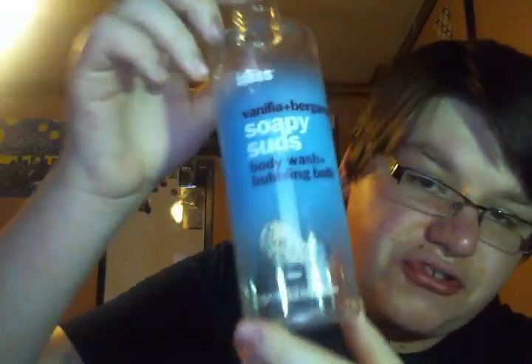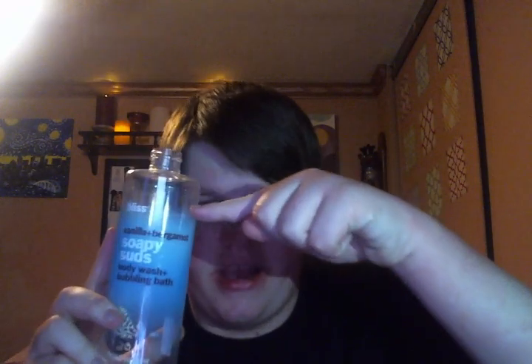I finished the Vanilla and Bergamot Soapy Suds Body Wash and Bubbling Bath from Bliss. I was not really sad to see this go because I didn't like the scent. At first I was like, 'ooh, this smells really good,' but then it just started to be boring and wasn't special at all. It also pumped out such a tiny amount — I had to do like 20 pumps every time, though it still lasted forever.